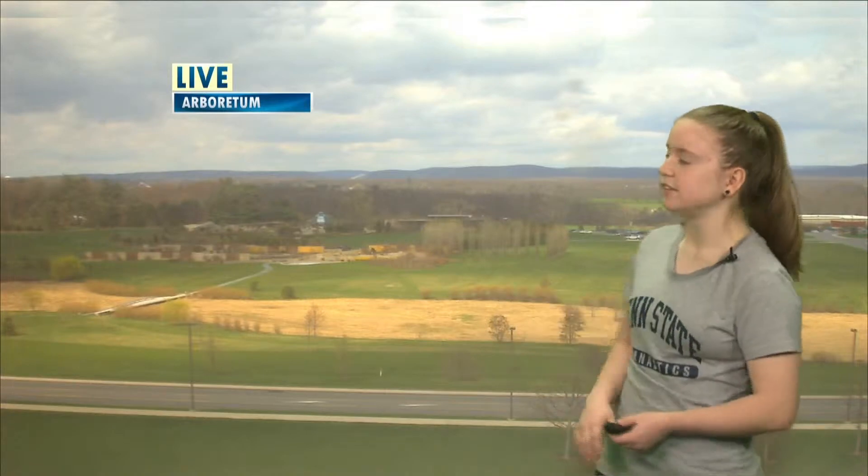Looking forward to our current conditions, this is our live look outside the Arboretum. We can see mostly cloudy skies. Current temperatures here in State College are 48 degrees, although it feels like only 40 degrees because we do have winds out of the west at around 25 miles per hour. So make sure you bundle up, as it has been quite a bit warmer — so a little bit of a shock in the temperatures for today.